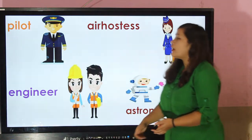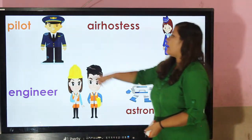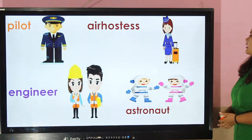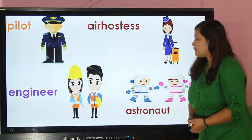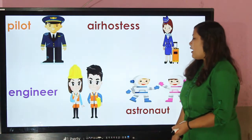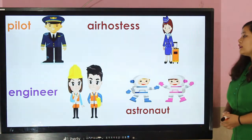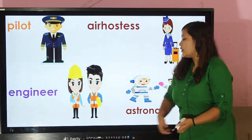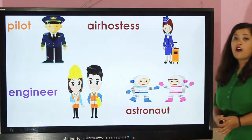Pilot — pilots wear a white shirt, tie, and blue coat with yellow stripes on their sleeves. They also wear a cap. This is the air hostess. Engineer — engineers wear a hard hat to protect their head and they also wear an orange colored jacket.